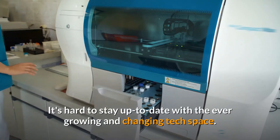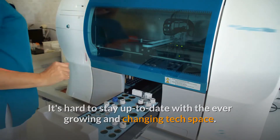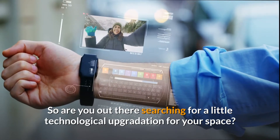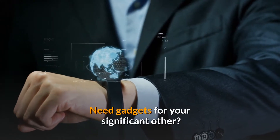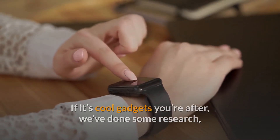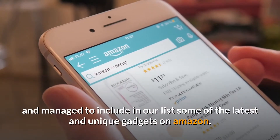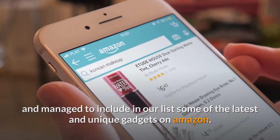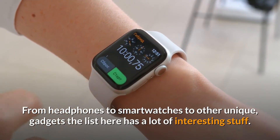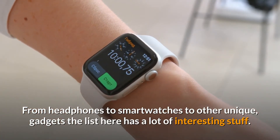It's hard to stay up to date with the ever-growing and changing tech space, so are you out there searching for a little technological upgrade for your space? Need gadgets for your significant other? If it's cool gadgets you're after, we've done some research and managed to include in our list some of the latest and unique gadgets on Amazon. From headphones to smartwatches to other unique gadgets, the list here has a lot of interesting stuff.